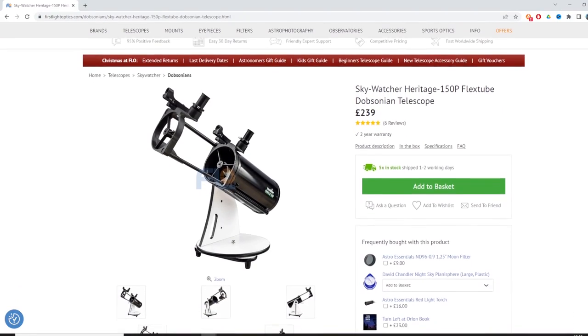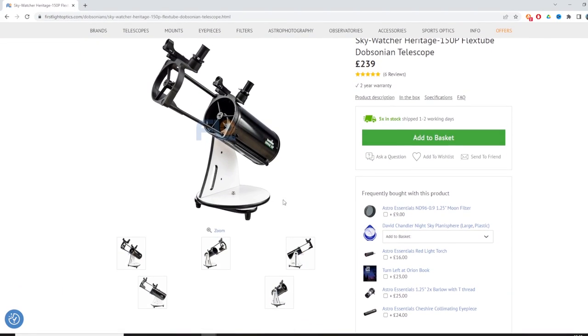Let's talk about a few of the tabletop Dobsonians available to buy today. Skywatcher are a very well-known, reputable brand, and they have the Heritage 76p, 100p, 130p, and 150p — plenty of options. The numbers essentially mean that the aperture just gets bigger each time, so the 150 being the biggest will give you better views of the night sky, and the 76p being smaller. The bigger the aperture, the more light it can gather, and therefore the better views you will get.